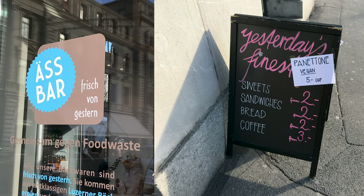There's also a place called Aspar — spelled a bit unusually — which translates into Swiss German as 'still edible.' It's a company that collects unsold bakery items at the end of the day and sells them the next day for much cheaper.